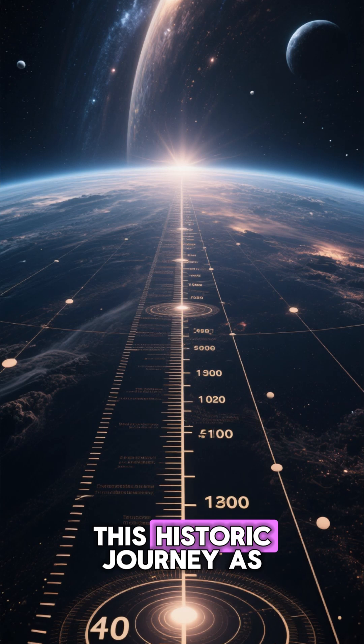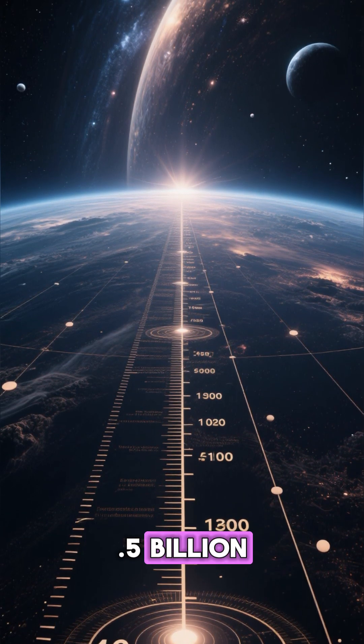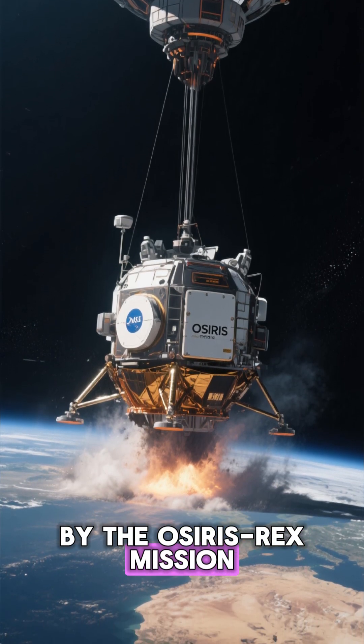Join us on this historic journey as humanity reaches back 4.5 billion years to uncover the secrets locked within a tiny asteroid, delivered safely to Earth by the OSIRIS-REx mission.